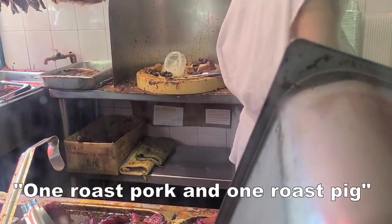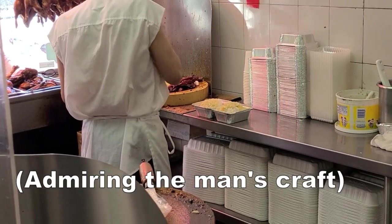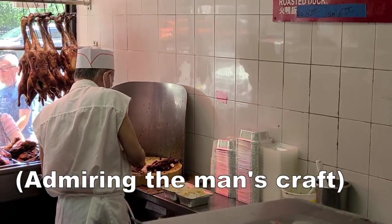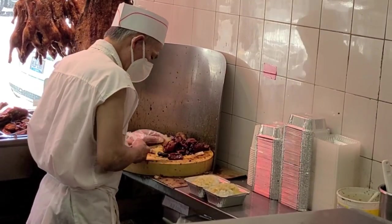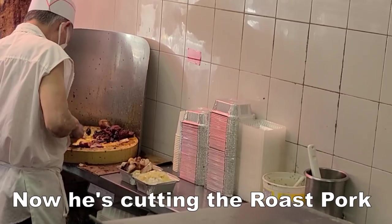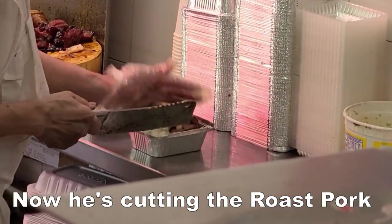One roast pork and one roast pig, small both. All right guys, we just got our roast pork and roast pig. Let's go find some shade and eat. I think I know the perfect spot.